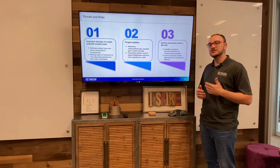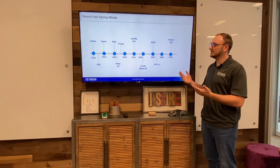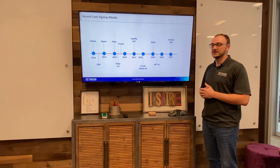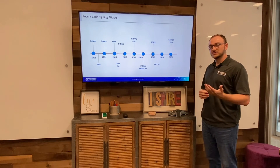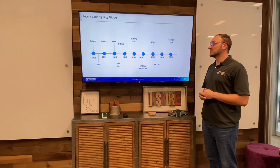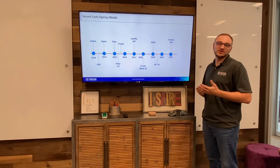Now that we've seen the risks, let's take a look at some of the most recent code signing attacks. Over the past eight years or so, there's been a number of different code signing attacks. Starting with D-Link and ASUS — these two companies had very similar attacks where a key was stolen that was improperly stored, and the threat actor was able to use that key to create a legitimate code signing certificate, create code within an update that had malware in it, and send it along to victims. This caused a huge issue, and if they had used something like a hardware security module, they wouldn't have had this problem.